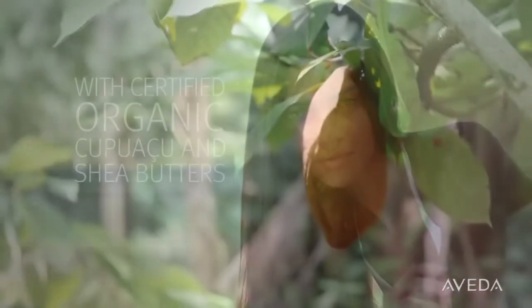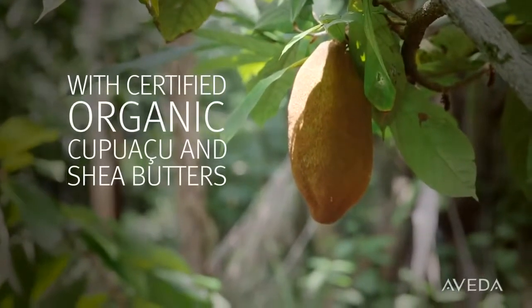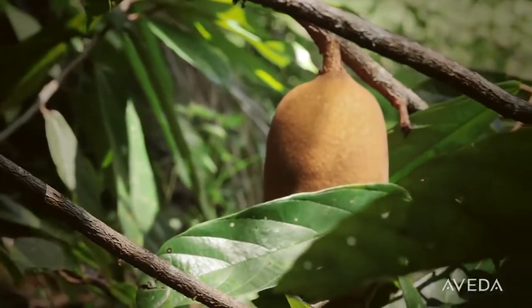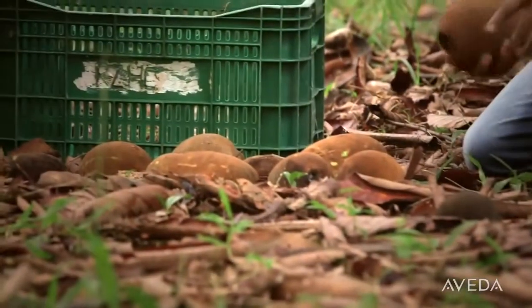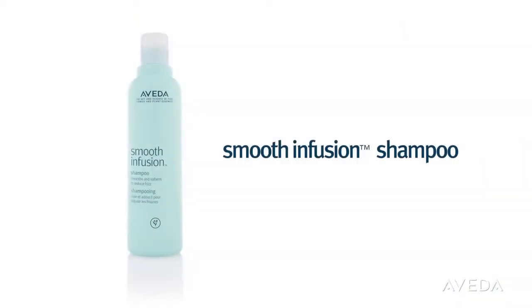With the power of certified organic koupaousu and shea butters, which deeply condition and smooth each strand. Our koupaousu butter comes from organic farmers in Brazil who share our mission of caring for the earth.